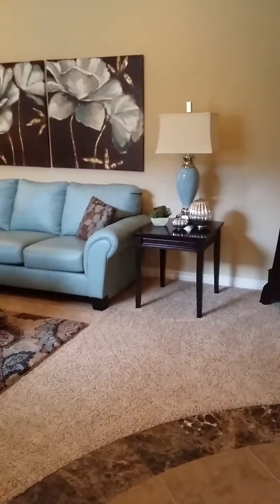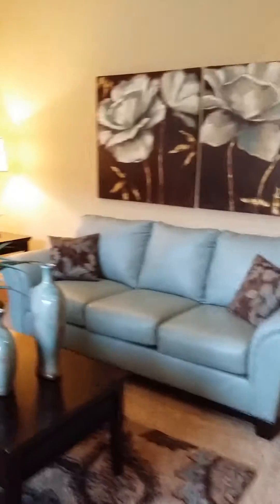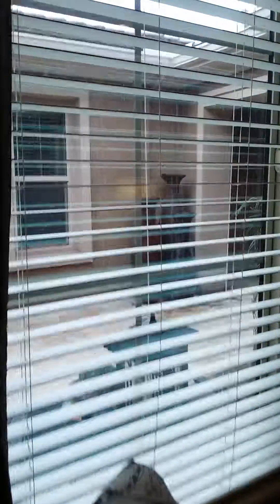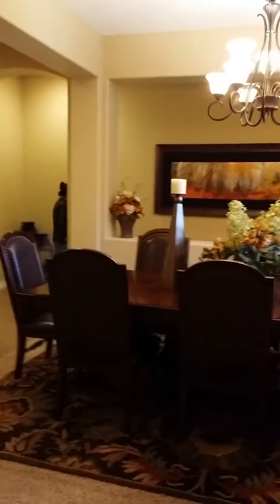Here's the front door. When you come in, you look directly into the formal living room. Let me step into here so you can see the entryway — it's very pretty, it's rounded. Outside you have a courtyard; when you come in, you come into a courtyard.